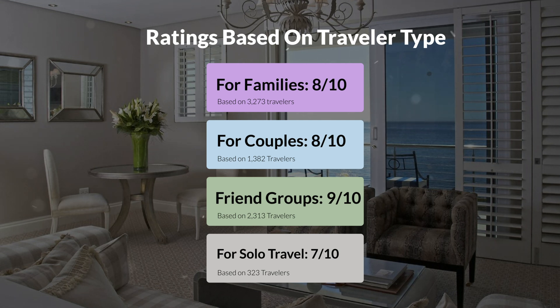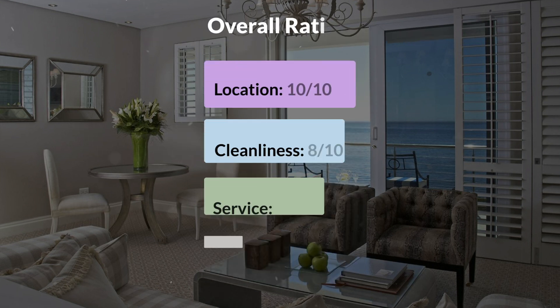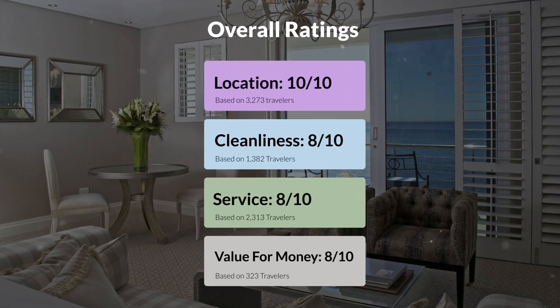Here are our overall ratings for this hotel. Location: 10 out of 10. Cleanliness: 8 out of 10. Service: 8 out of 10. Value for money: 8 out of 10.